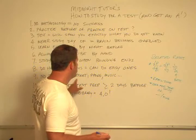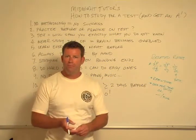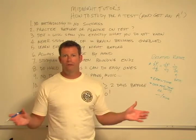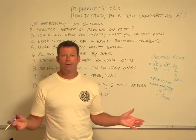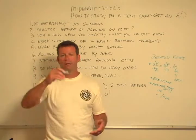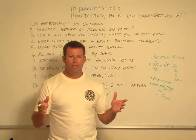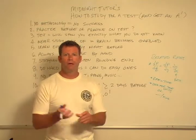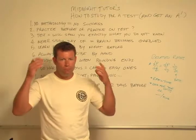Rule nine: you have to study in a sterile environment. No TV, no iPod, no music, no telephone, no internet. Now, you can have some distractions — I did a lot of studying in the snack bar when I was in college, with people coming and going. But I was there and I was focused. It doesn't have to be quiet or completely distraction-free, but none of those things that will really cause your mind to wander.